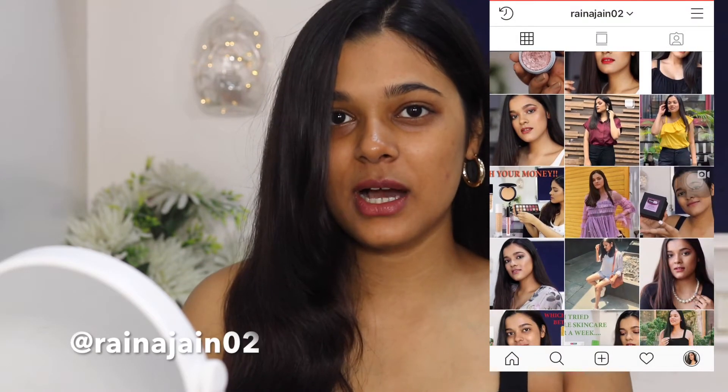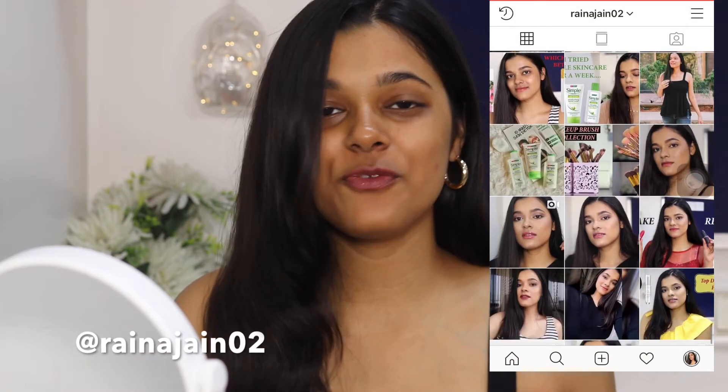Hi guys! Welcome back to my channel. So in today's video, I will be doing a 5-minute makeup challenge. I have a bunch of makeup lying in front of me and these are kind of my go-to makeup products. I will be setting a timer of 5 minutes and I have to do a full face of makeup within that time.